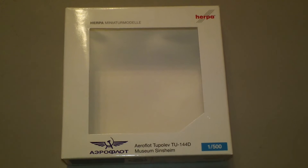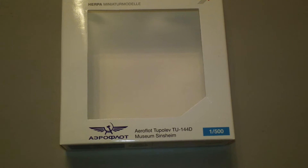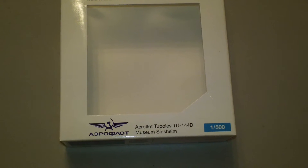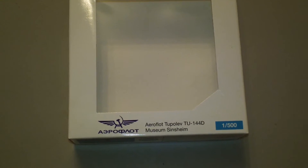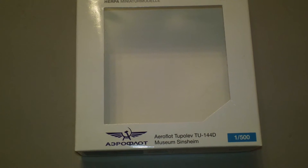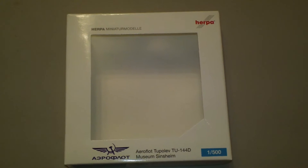This is Herpa catalog number 523-080. This is a 2012 limited production. It comes in the 1970s colors with titles and this is the one that's displayed at Technikmuseum Sinschein in Germany. The registration is CCCP-77112 and is powered by four Colosav RD-36 engines.